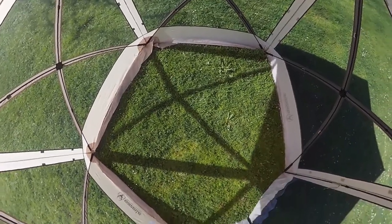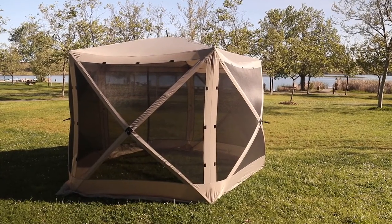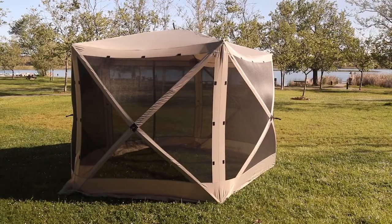Featuring 60 square feet of usable space and standing a towering 85 inches tall, providing more than enough room for up to four people and a table.